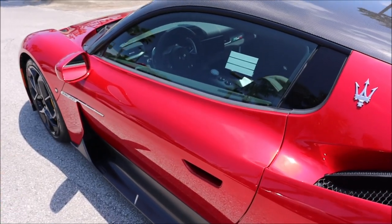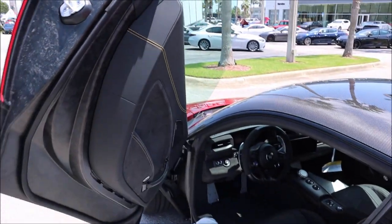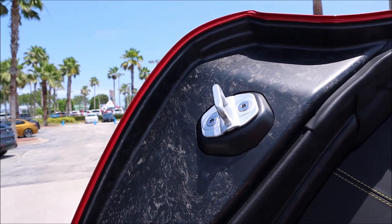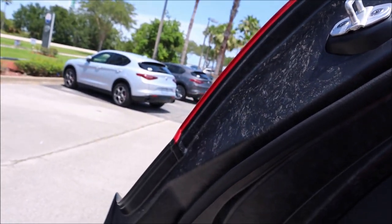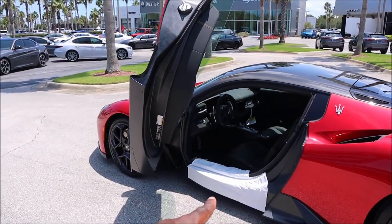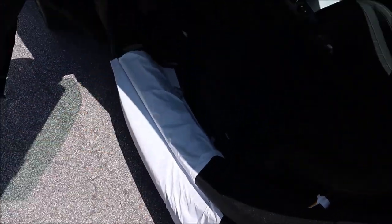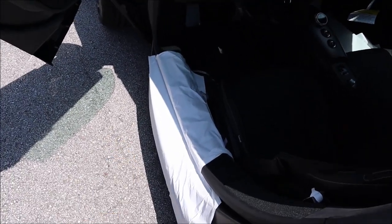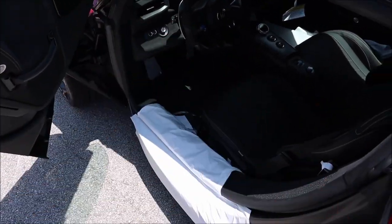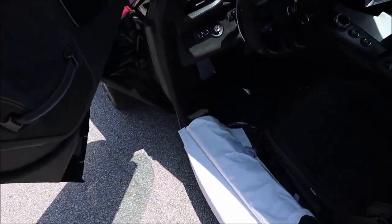Now of course I have to do my favorite part about this car — the butterfly doors. I mean, come on, how could you not love that? You can see all the forged carbon fiber gleaming here in the Florida sun. That protection you see is just for when you get inside the car — since this is a dealership car, they don't want to scratch anything. There is a Maserati side sill there just to let you know. This is a carbon fiber tub, and again you have the forged carbon fiber throughout.